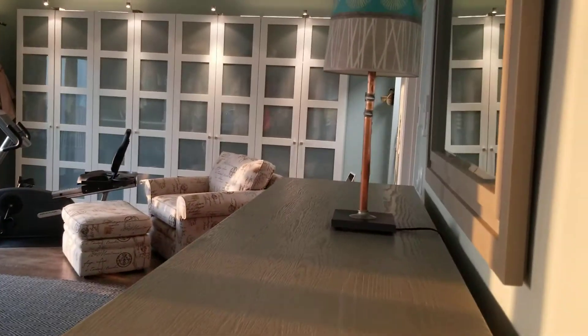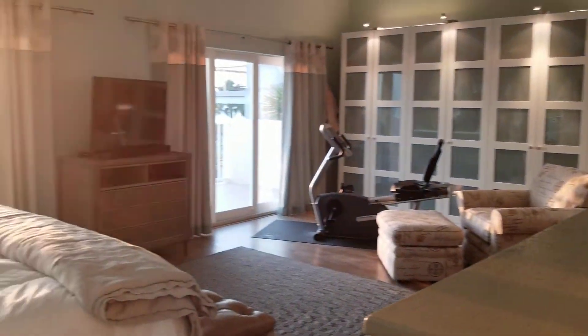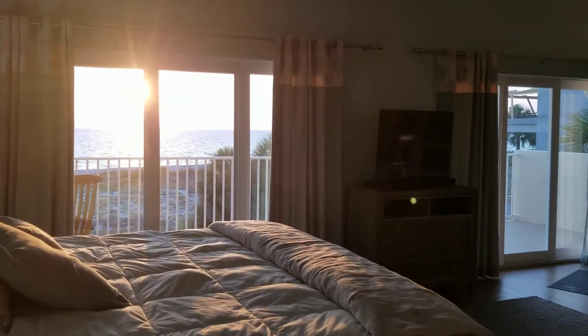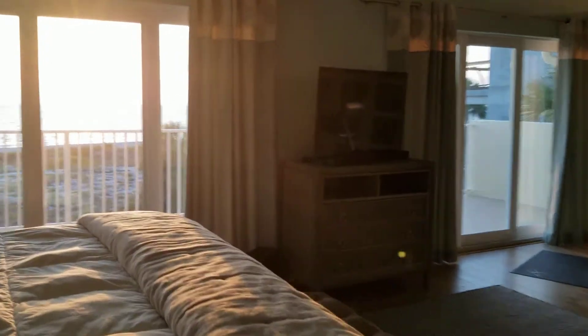Here's a view of the bedroom and that fantastic Gulf view.